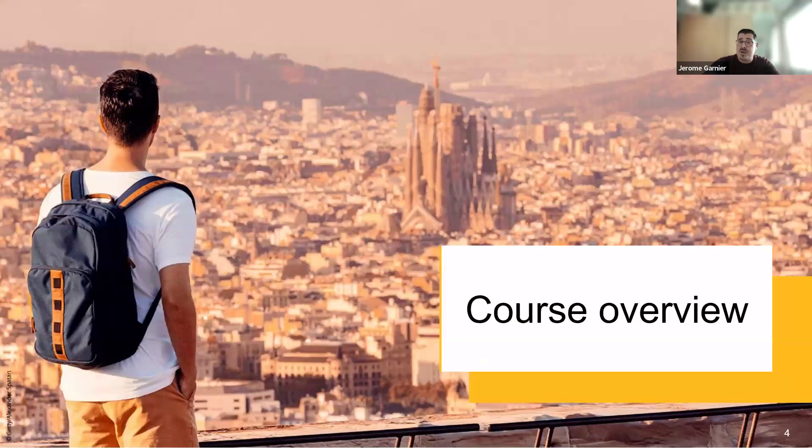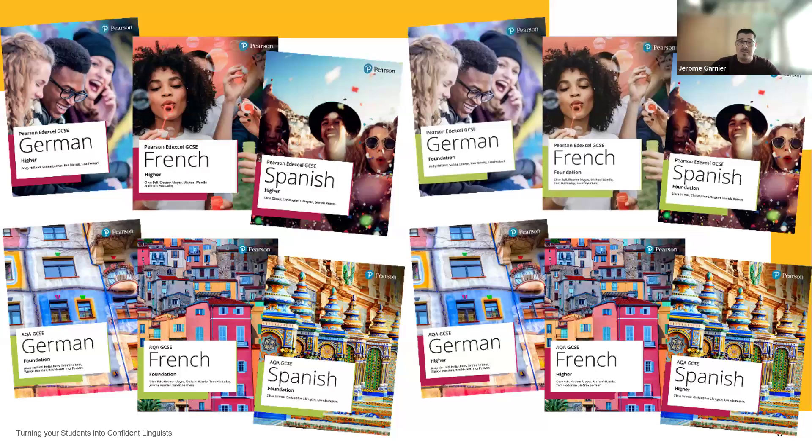In our last few webinars, Fiona, Kate and I have already given a comprehensive presentation on our Edexcel and AQA resources, as well as planning and differentiation. Today I'm just going to give you a quick reminder of our new courses. We've been quite busy, working on 12 different titles — Pearson Edexcel Higher and Foundation, AQA Higher and Foundation for French, German and Spanish. Each title has been designed to specifically match the relevant specifications.